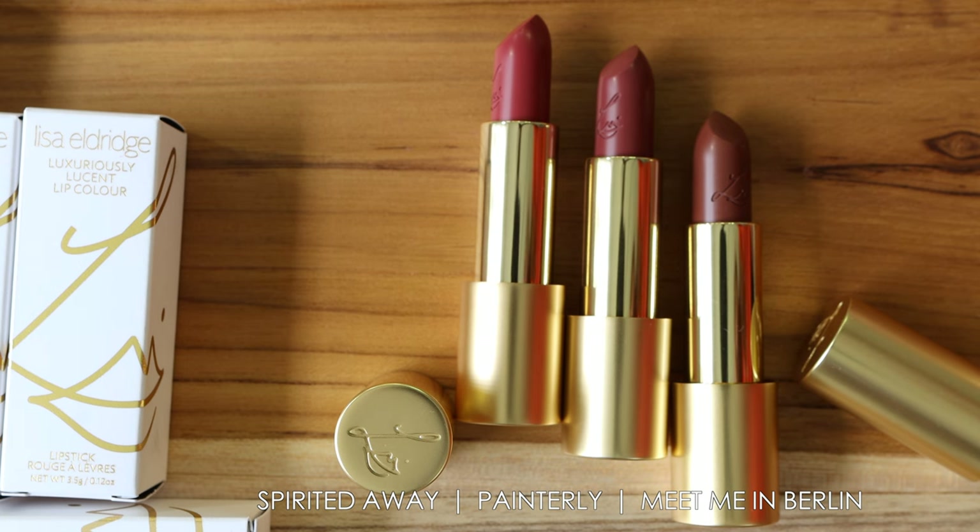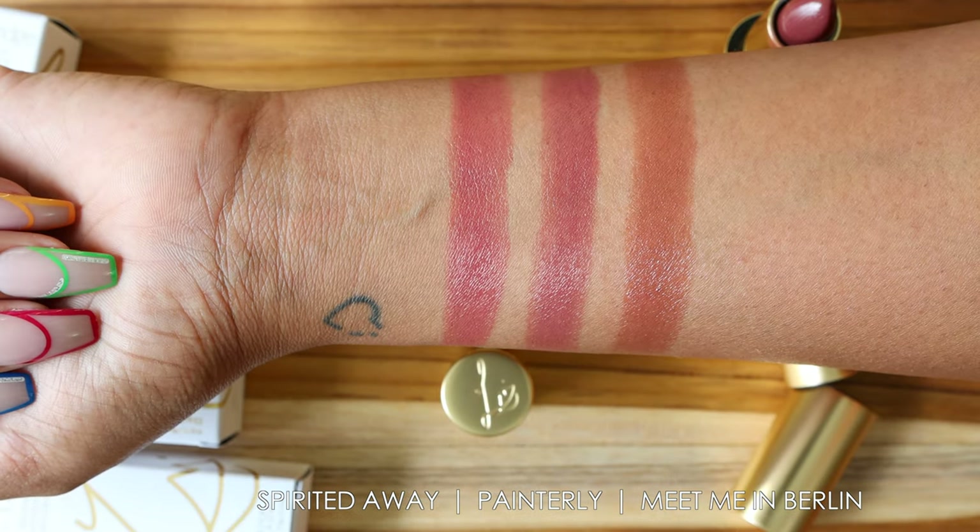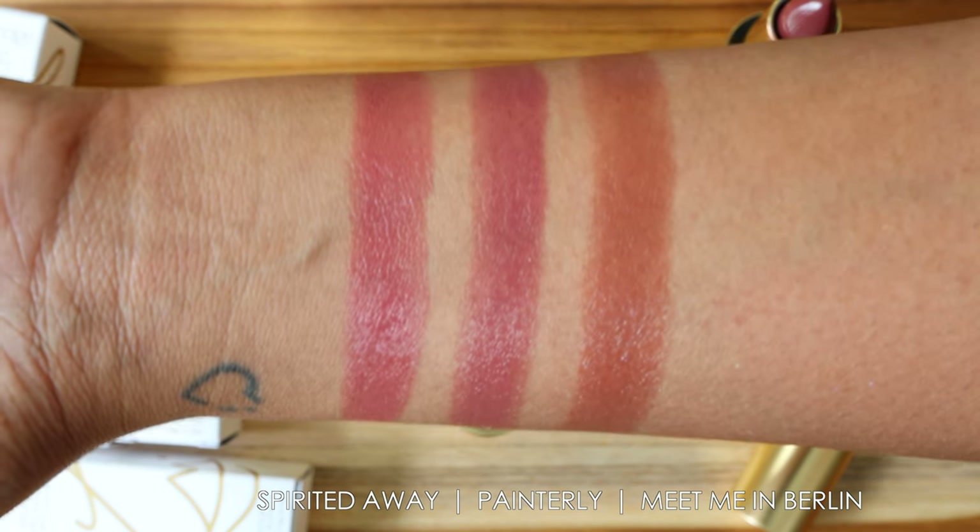Last up in the Luxuriously Lucent line is Meet Me in Berlin — a deliciously rich tan shade that delivers to various intensities as a brown nude across all skin tones. This is the deepest of the three shades and is more richly pigmented, with a deeper almost 90s cool-girl vibe. As you can see, these three shades are not dramatically different from one another — there's just a slight undertone variation. If you have pigmented lips like I do, you don't see a full color impact, so I'd just pick your favorite and run with it.